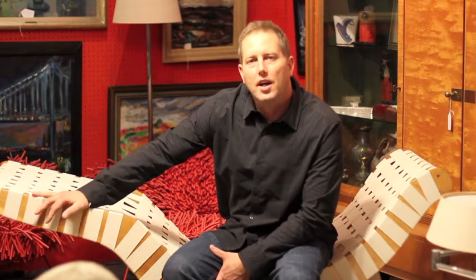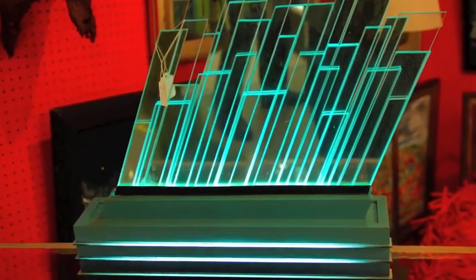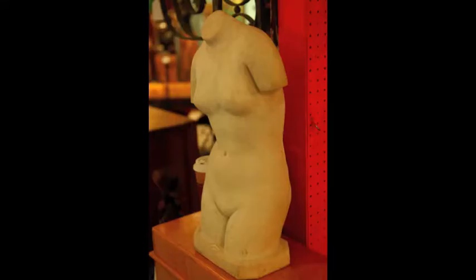It's a Klaus Gray lounge chair designed in 1949 with kind of post-war materials that were available at the time. This is a Florence Knoll black and white coffee table, also from the 50s.